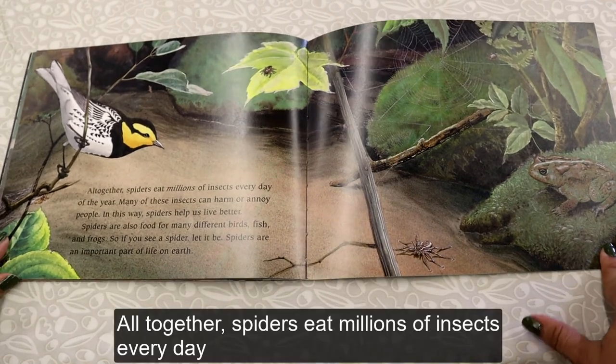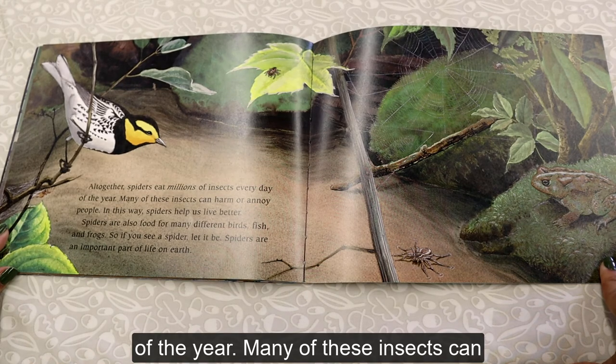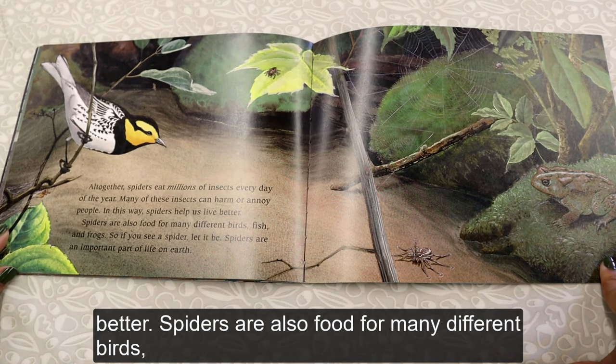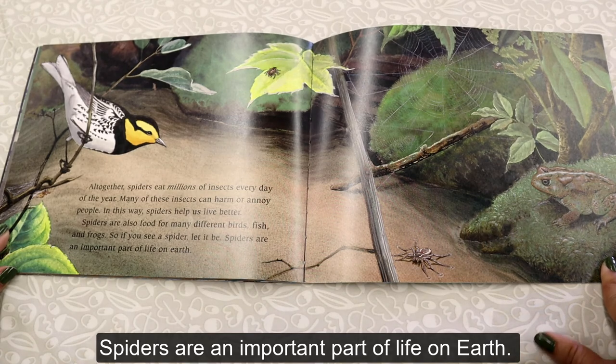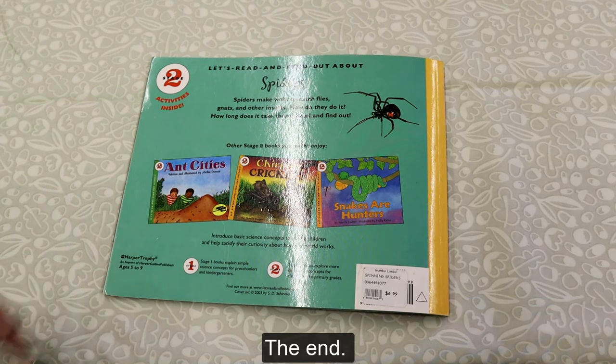All together, spiders eat millions of insects every day of the year. Many of these insects can harm or annoy people, so in this way spiders help us live better. Spiders are also food for many different birds, fish, and frogs. So if you see a spider, let it be. Spiders are an important part of life on Earth. The end.